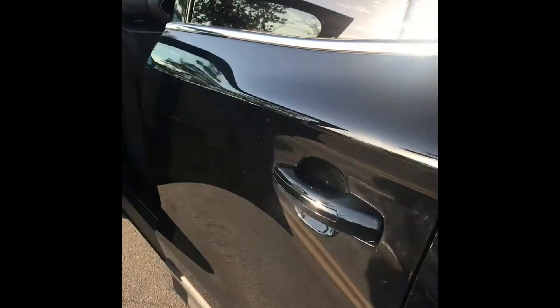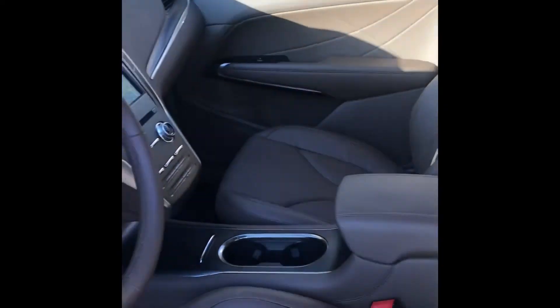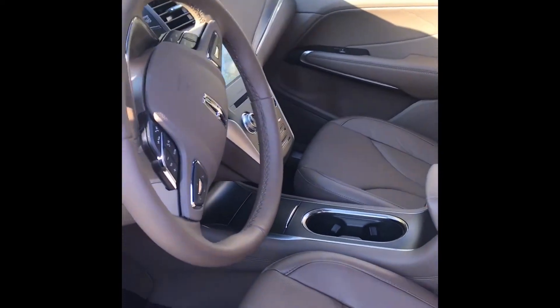So this is the new Lincoln MKC that I got. I started the car from my keypad already. It's black, fully loaded. This is the inside. It even has ambient lights that I can show you at night time. So let's hop in.